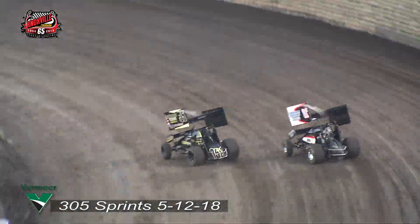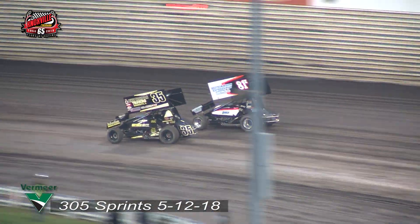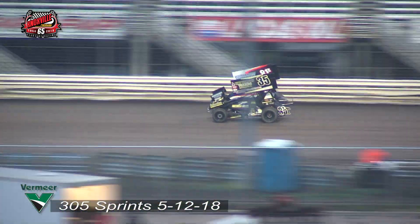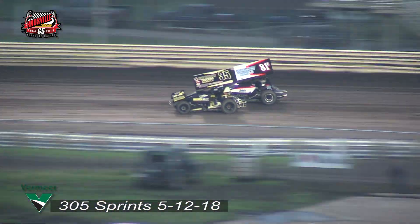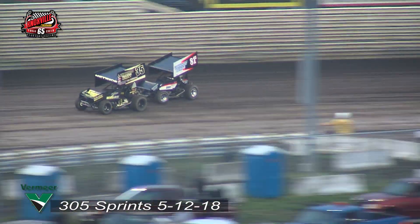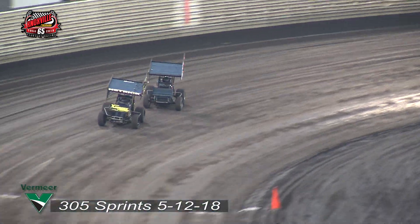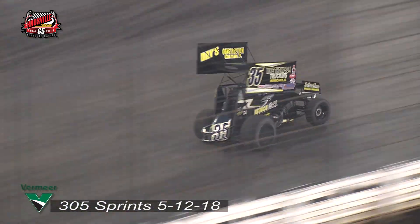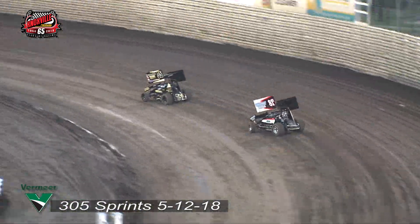Give it by a nose to Eric Bridger. Hedrick slides back up in turn number two — not going away just yet. They are dead even in the back two. Eric Bridger holding his own with the 35 of Kevin Hedrick. Now it slides up, chops the nose off the 81 coming off of turn number four.